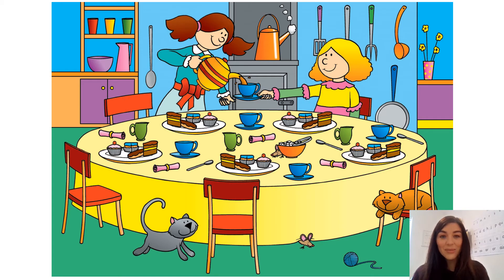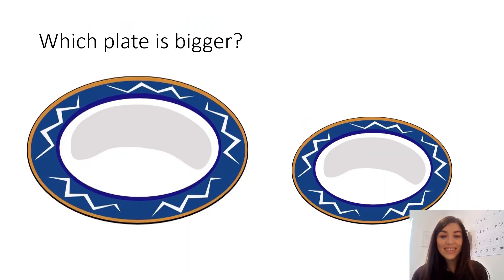Take a look at some of the plates in Polly's kitchen. Can you tell me which plate is bigger? Which is the biggest plate?